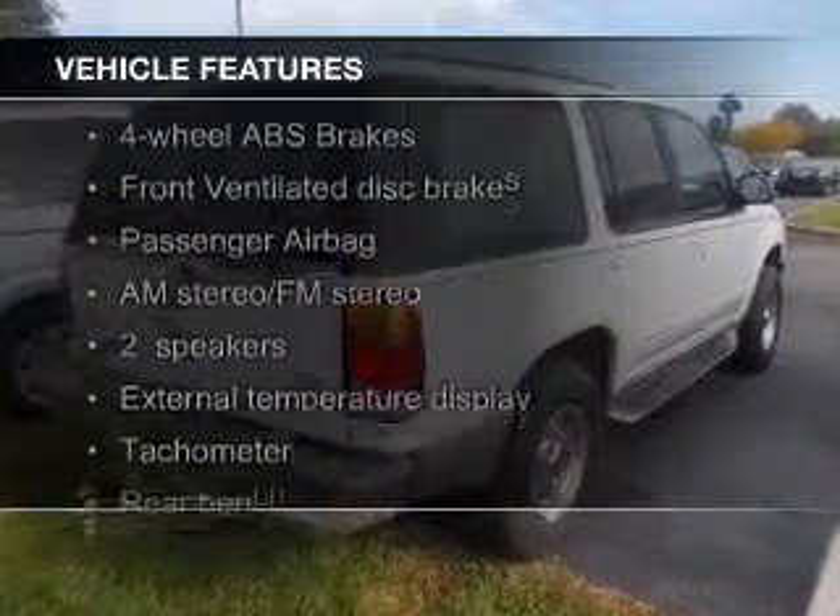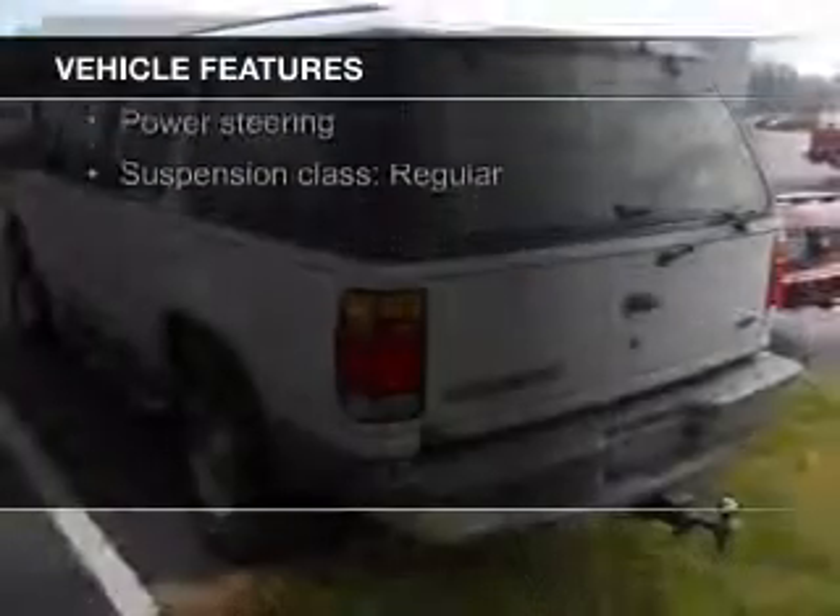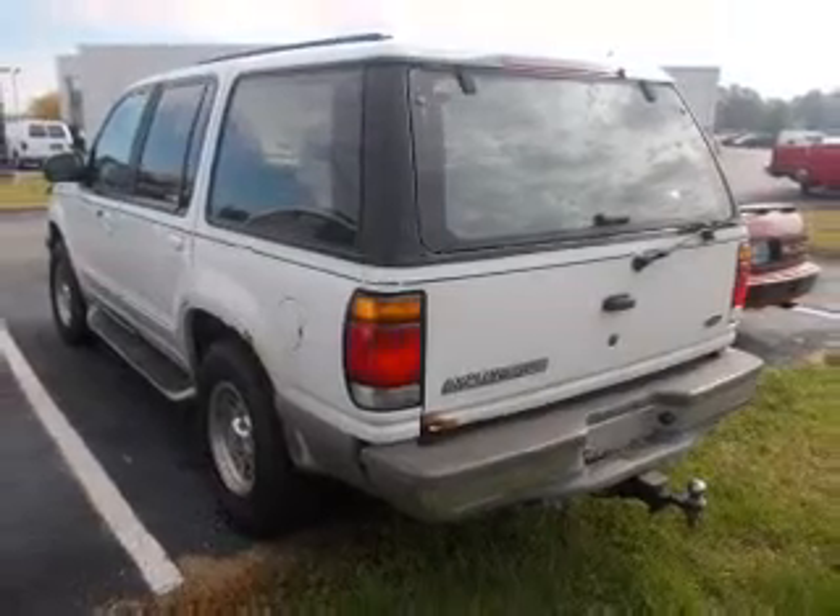The features include alloy rims, an adjustable tilt steering wheel, air conditioning, power windows, power mirrors, power steering, and AM-FM stereo.